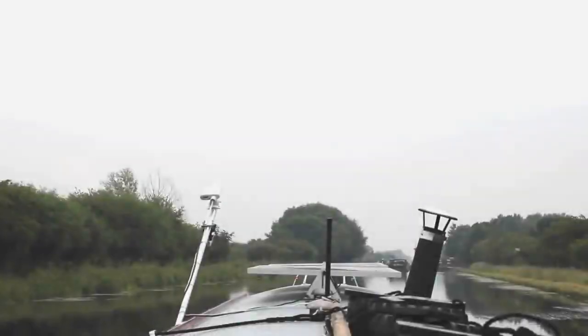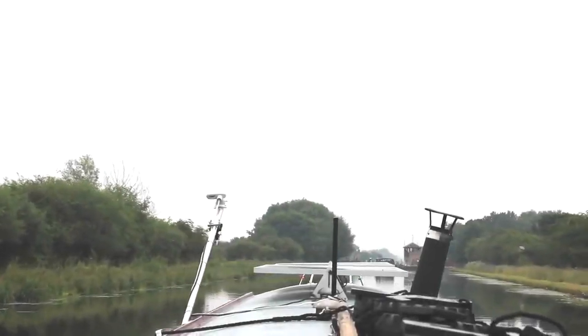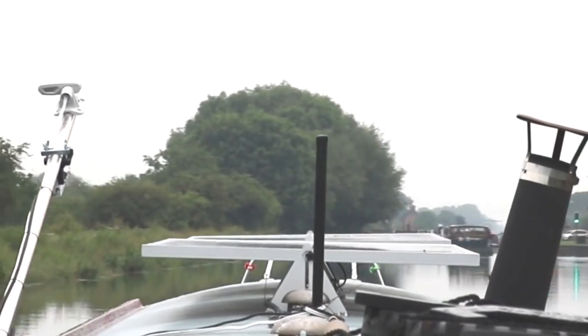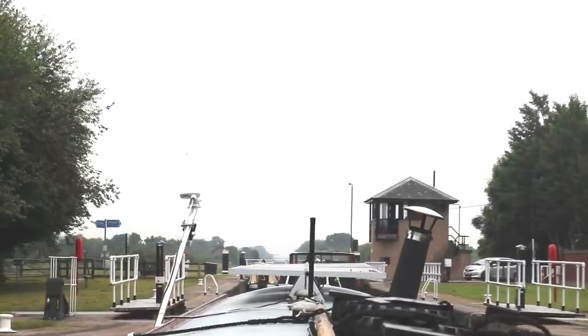On the morning of departure, you've got to wait for a traffic light to turn green, which signals that it's okay to go into the lock. The clouds around this time were not looking promising at all.